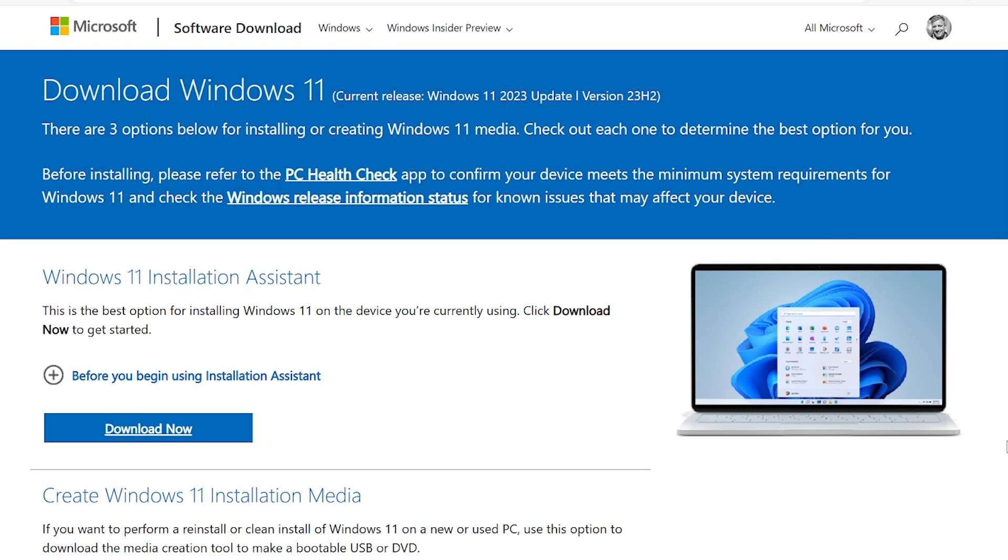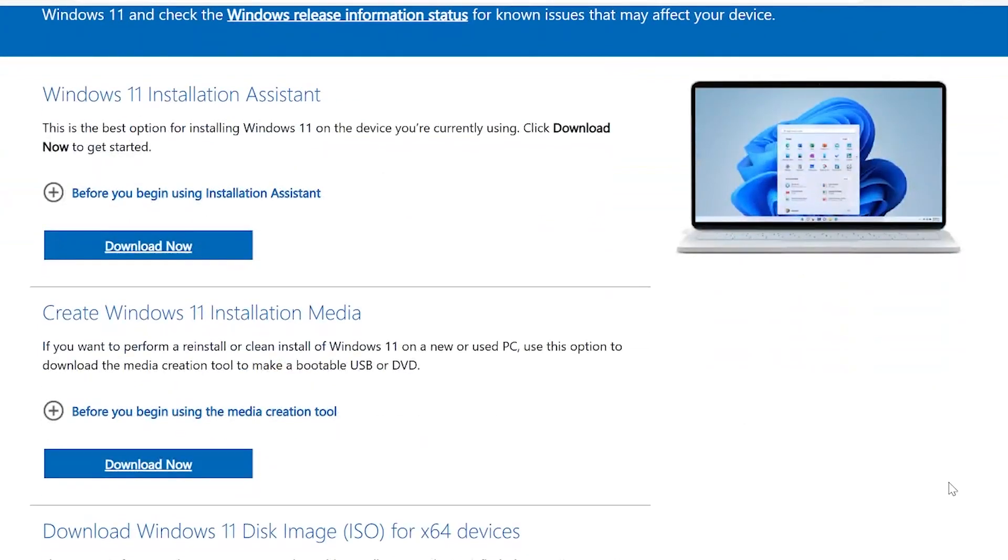The first is the Windows 11 Installation Assistant. This is the slowest and most tedious way to install or upgrade to Windows 11 version 23H2, but it's also the most reliable. If the other methods don't work for you, this will always work. It's an in-place update. And even if you're already on 23H2, you could run through this thing and it would bring you back to 23H2. It will always work — this is kind of a fail-safe version.